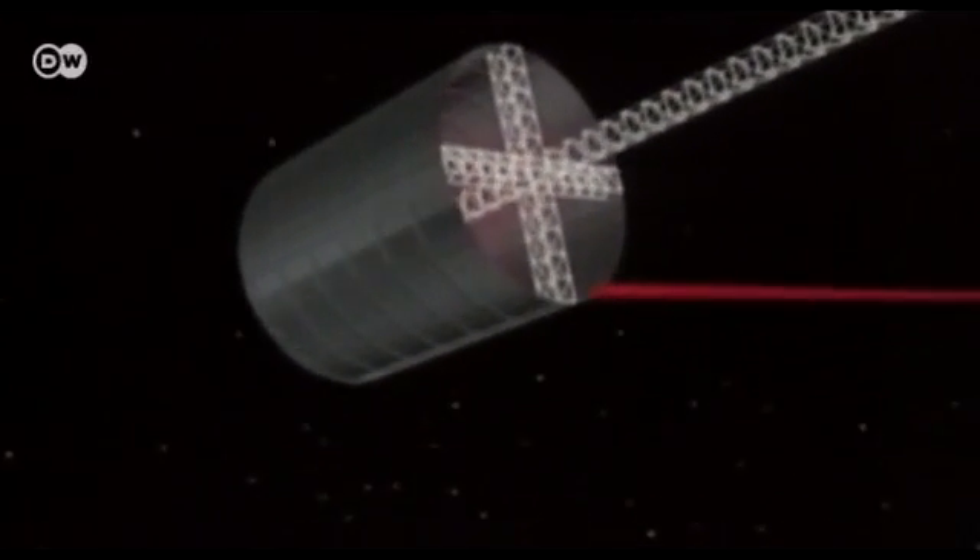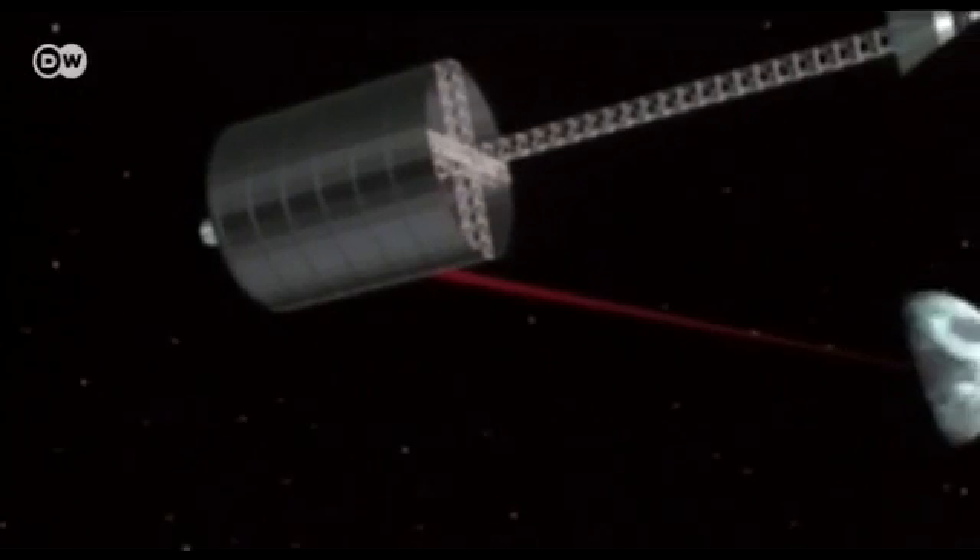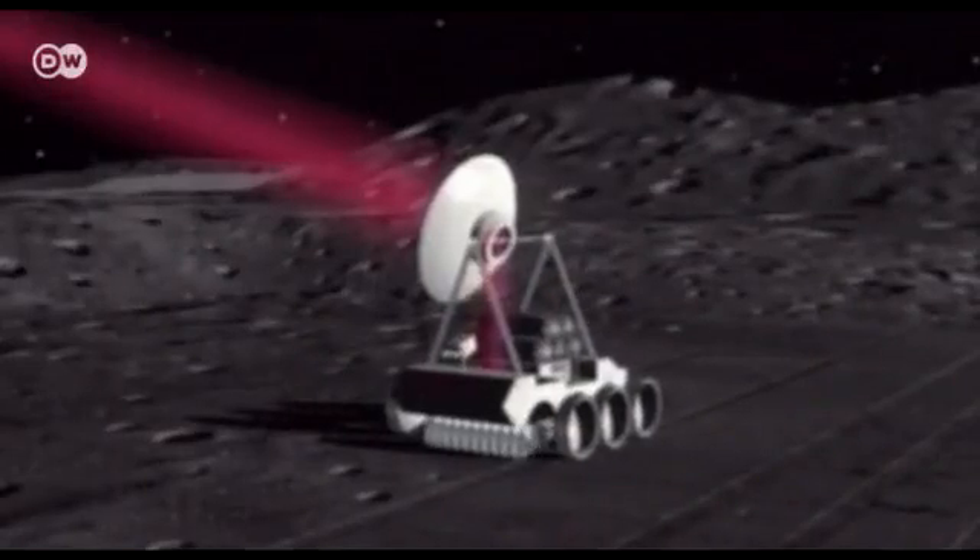There, a satellite could stay in place with little fuel and receive and transmit signals around the clock. It could steer robots building a lunar station, covering even spots hard to access from Earth, like craters.